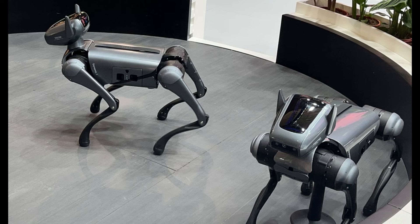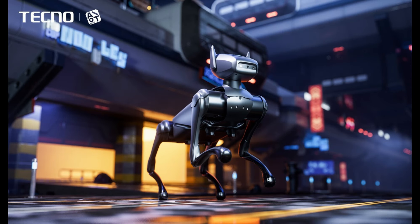Powered by an 8-core ARM CPU and equipped with an AI Hypersense Fusion System, the Dynamic One boasts impressive capabilities, including obstacle detection and self-correction while walking. While robotic dogs may seem like a sci-fi fantasy, they offer companionship to those unable to adopt real pets or constantly on the move.